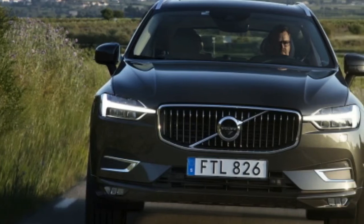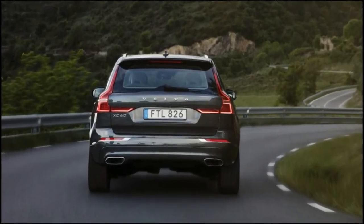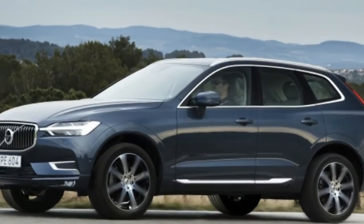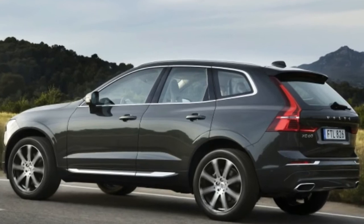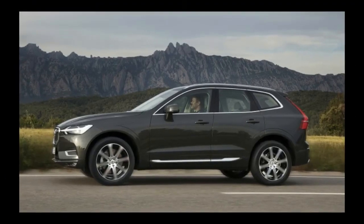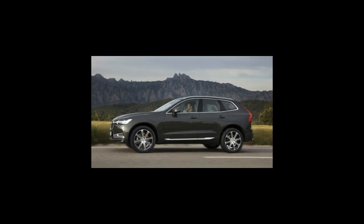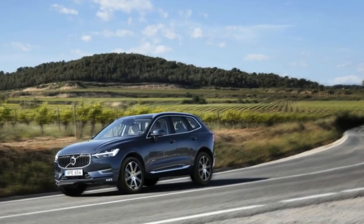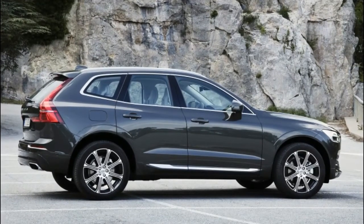Perhaps most impressively, virtually all of Volvo's latest safety tech enhancements come standard, including a low- and high-speed collision avoidance system that detects pedestrians, cyclists, and large animals. Not only does it automatically brake when needed, but unique to the XC60 for now, it also helps the driver steer at speeds between 31 and 62 mph. Also standard are a driver inattention monitor and an advanced lane departure warning system that can automatically steer to avoid oncoming cars.